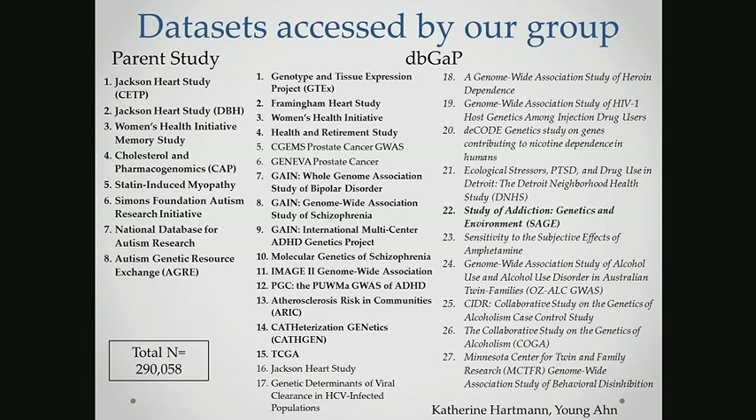Together with Kate Hartman, we compiled an umbrella IRB protocol to access DNA datasets through NIH's dbGaP website. We have 27 different studies here for a total of almost 300,000 different subjects with a variety of different diseases with the potential to study. A new investigator, Young Ahn, has focused on accessing databases focused on drug addiction.